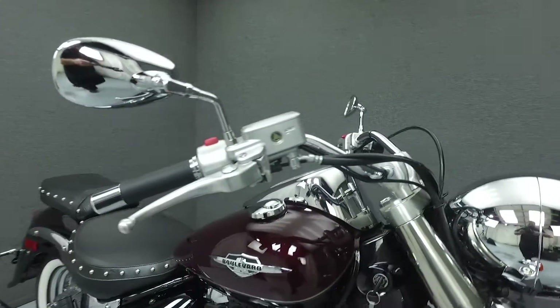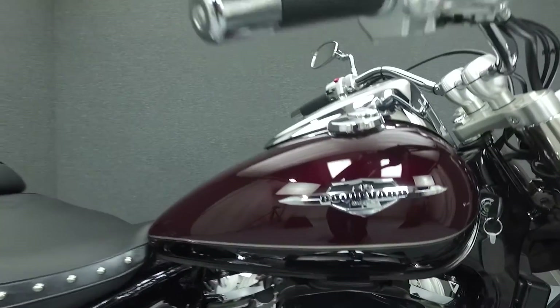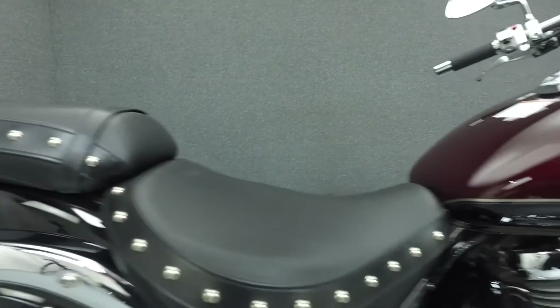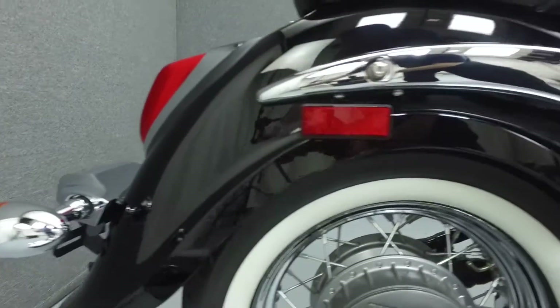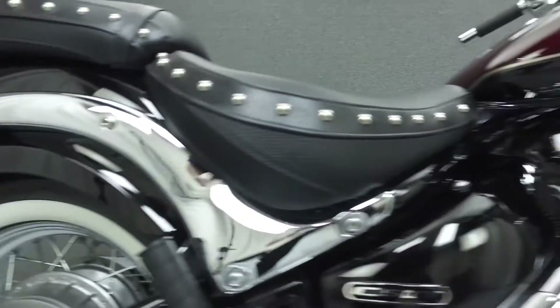Powered by an 805cc V-twin engine with a 5-speed transmission, the C50T puts out 45 foot-pounds of torque at 3,100 RPM and gets around 41 miles per gallon. It has a seat height of 27.6 inches and a dry weight of 611 pounds.